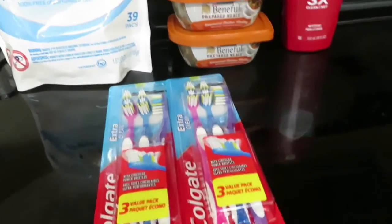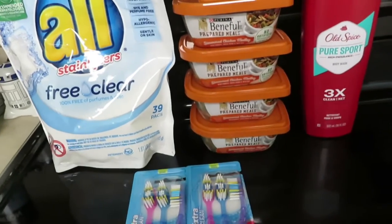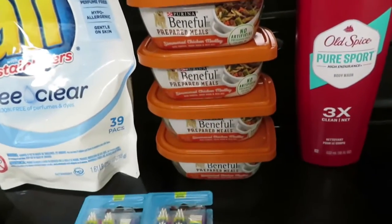I was able to stock up on toothbrushes and more laundry detergent, and my dog has some extra meals. She doesn't get these often but she really enjoys them.